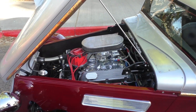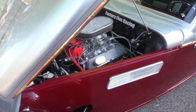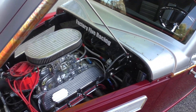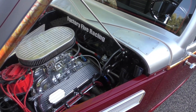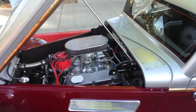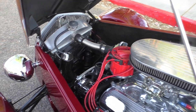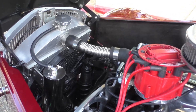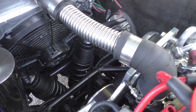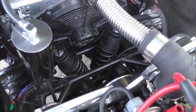Under the hood we have a Ford 302 V8 — Ford horsepower in a Ford. It has a Ford AOD automatic overdrive transmission and a Dana rear axle with a 3.73 ratio, which is just right for the AOD. These cars were designed to be driven — get out on the road. Up front is an aluminum radiator with an electric cooling fan.